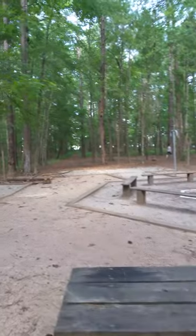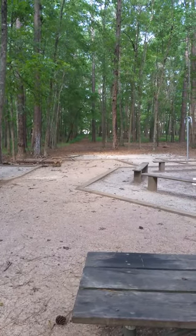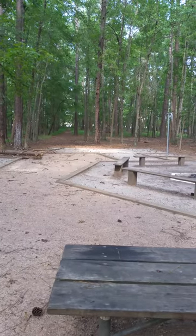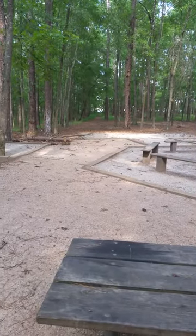There's a trail that goes into the back and we're going to check it out later. It might be a boat ramp over there, so it's possible to drive back here with your boat, kayaks, whatever, and maybe just drag it over to the lake. This is our first pass — check it out.